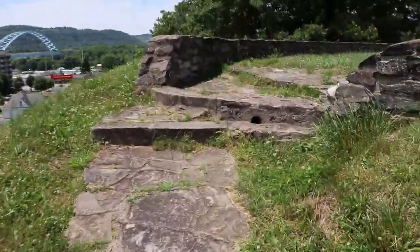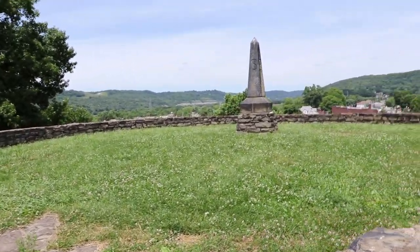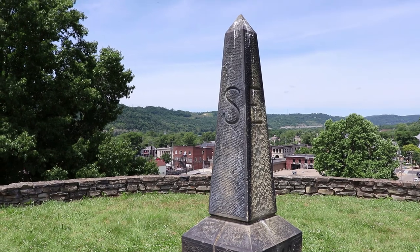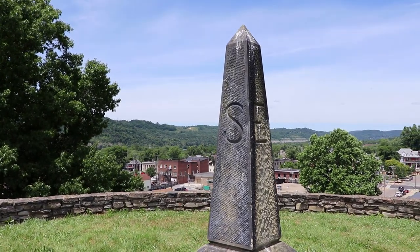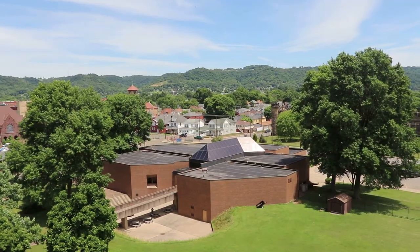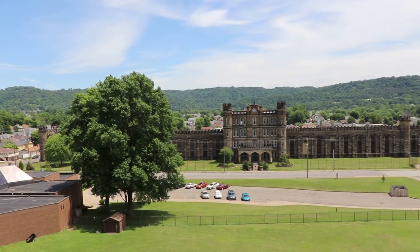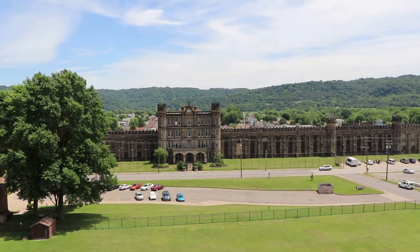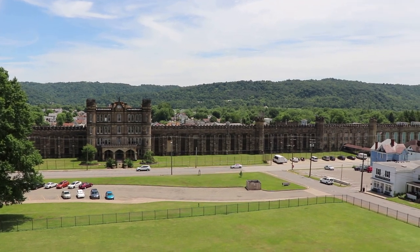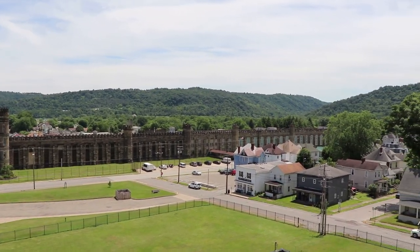This is the top of the mound. This obelisk was put here in 1942, so that's probably around when this first became an attraction, and it serves as a compass. Check out this view — you can see the West Virginia Penitentiary there. By the way, I did go inside and make a video there, so check that out. That's an unbelievably large building.